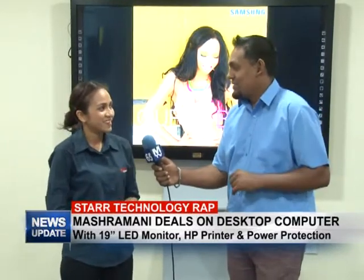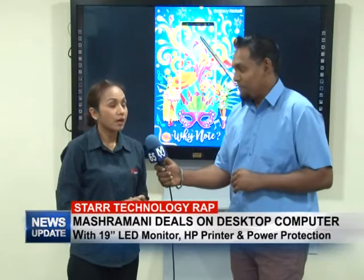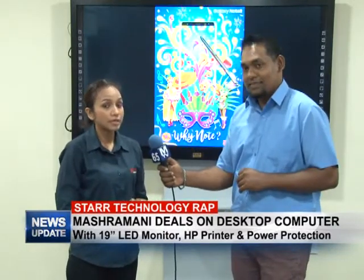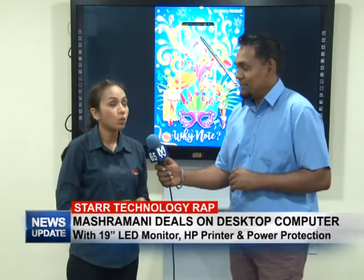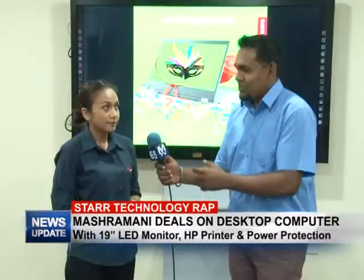Anything else on this deal? Yes, we do have an HP color printer that comes with all our laptops below 100,000, so you can get that deal as well.